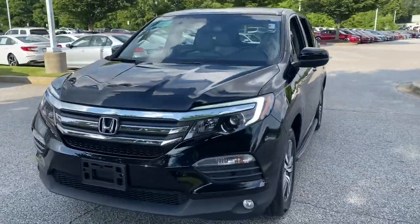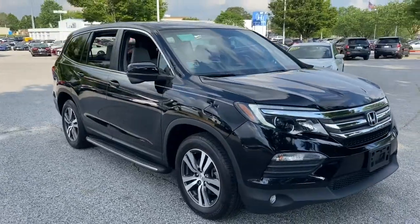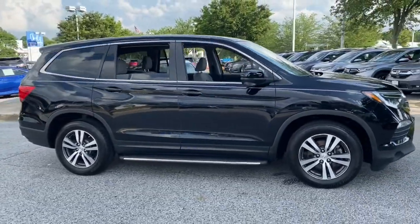Get into a car with value. 2018 Honda Pilot. This vehicle is an outstanding buy with fewer than 40,000 miles on the odometer.